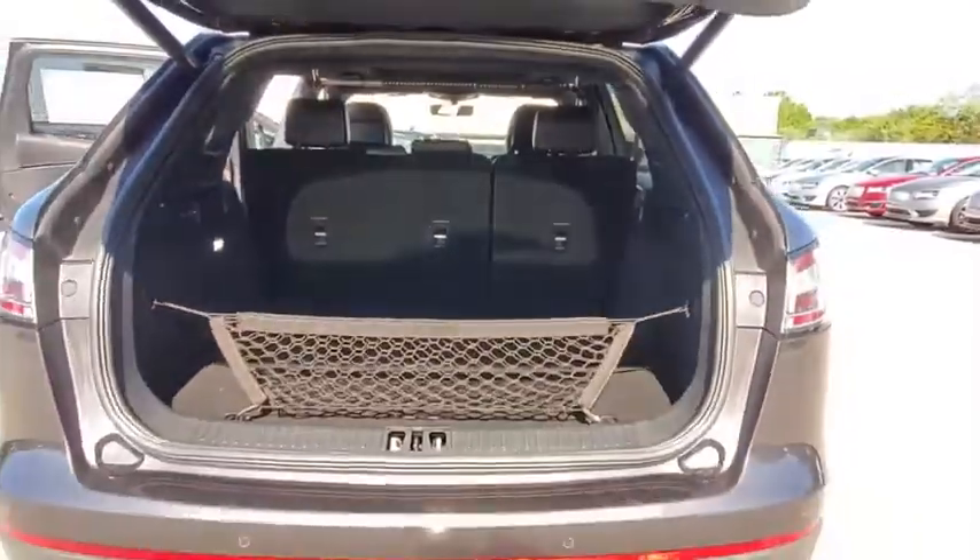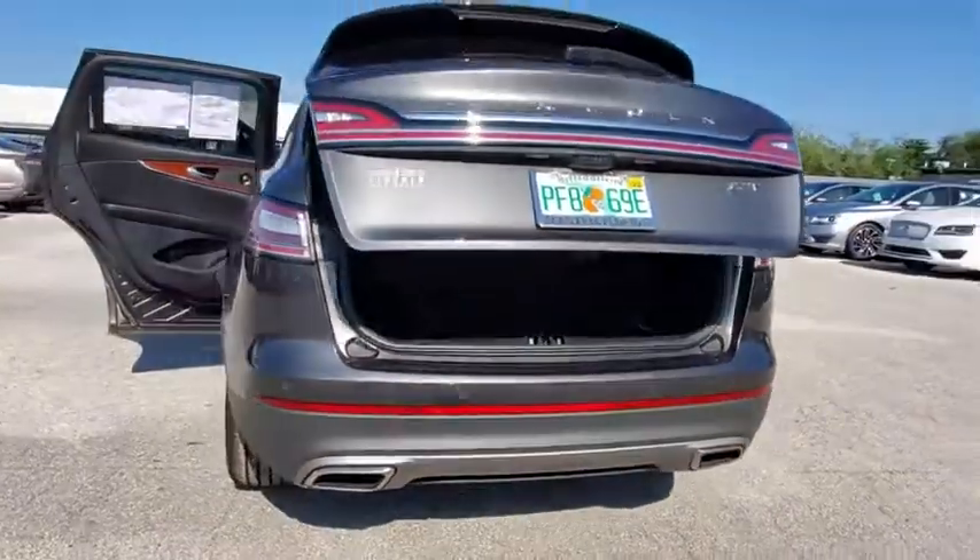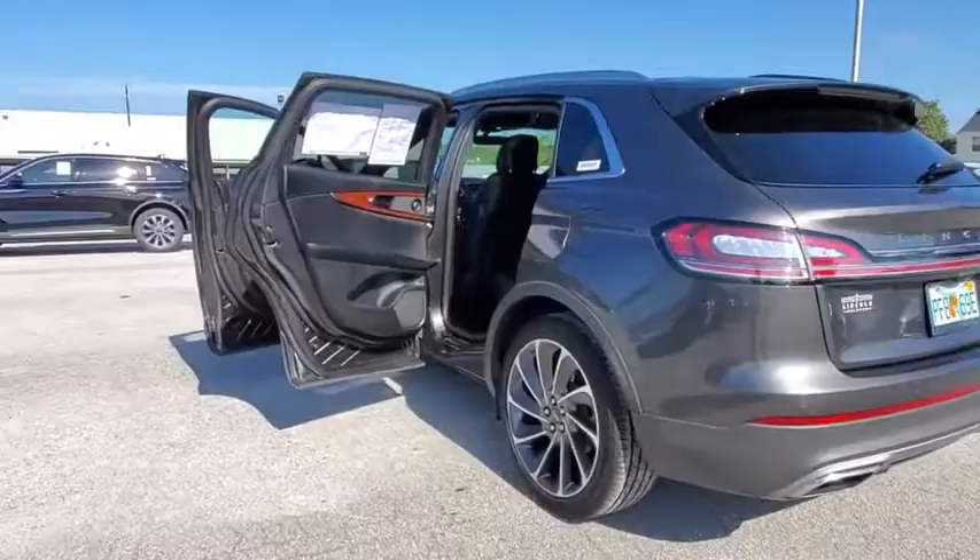Backup camera, keyless entry, power liftgate, power passenger seat, steering wheel audio controls, navigation system, remote engine start, traction control.